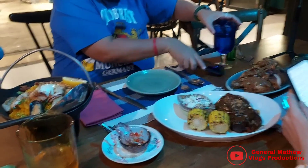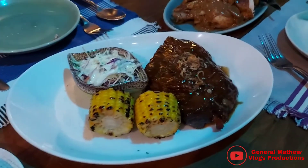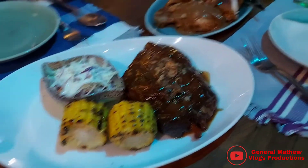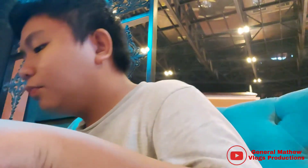Our food has arrived. We ordered their seafood paella, their baby back ribs, and half of the roast chicken. Let's now try their food.